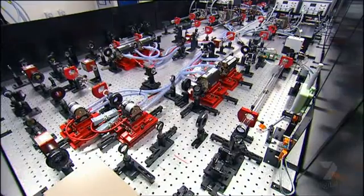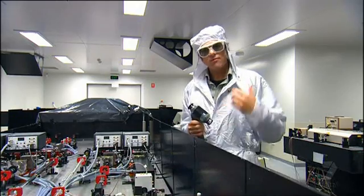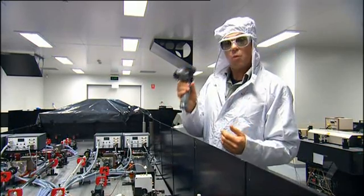This is the laser the engineers will use to find those tiny pieces of space junk. The first thing you'll notice is it's invisible — not great for television — but the reason is that it's an infrared laser. You need the equivalent of night vision goggles to see it, and through them we can see a beautiful green sparkling light.